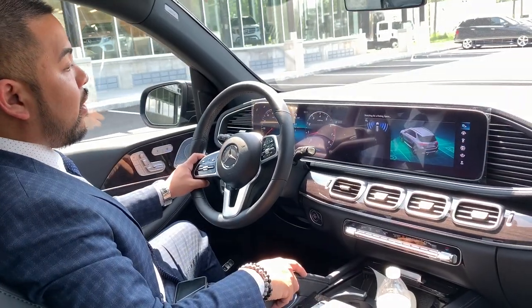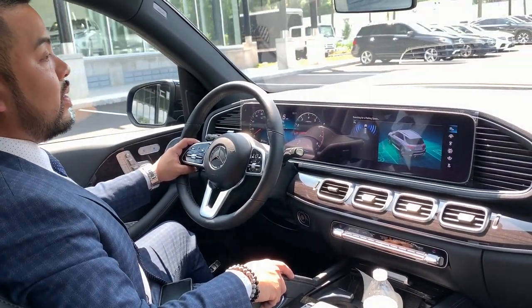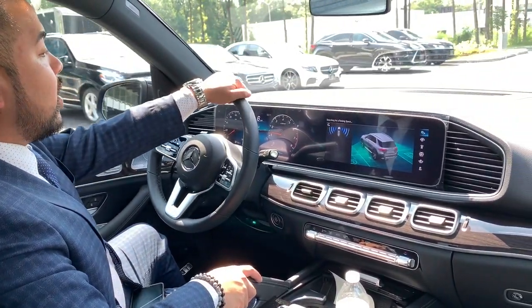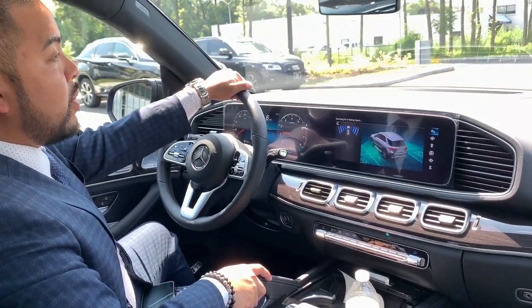We're driving in a parking lot looking for a parking spot. I press the parking pilot button, and as I'm driving, the vehicle is looking for a parking spot. When it detects one, it will alert me by beeping.